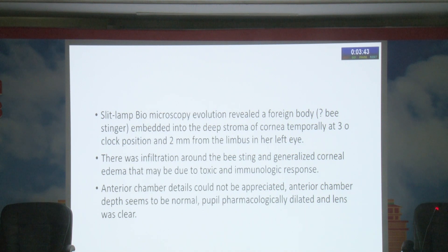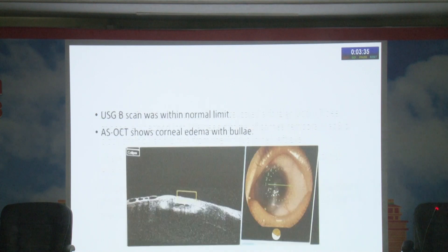There was infiltration around the bee sting and generalized corneal edema, likely due to a toxic immunogenic response. Anterior chamber detail could not be appreciated, though anterior chamber depth seemed normal. The pupil was pharmacologically dilated and the lens was clear. USG B-scan was within normal limits, but anterior segment OCT showed corneal edema with diffuse bullae present.